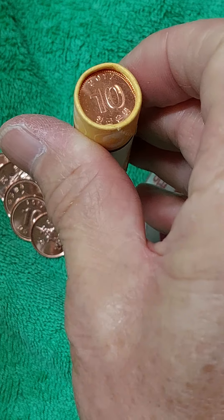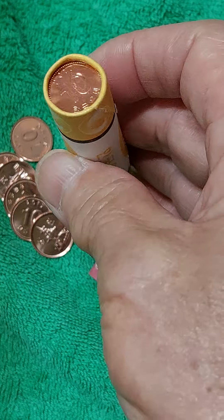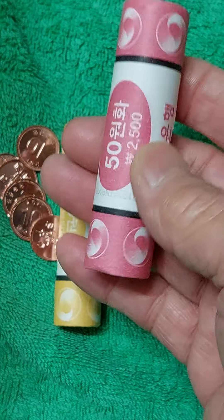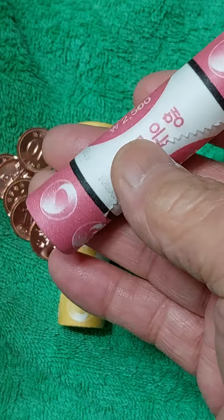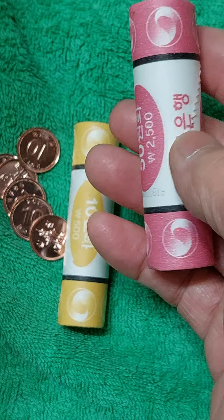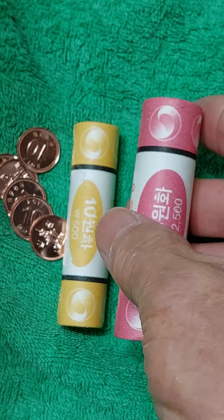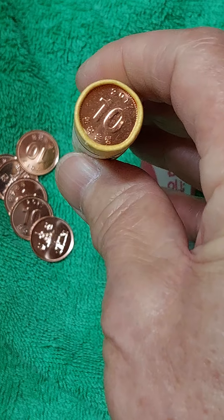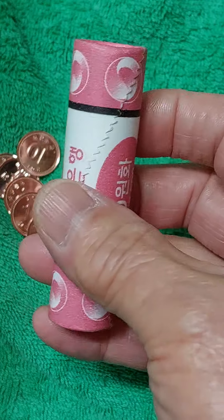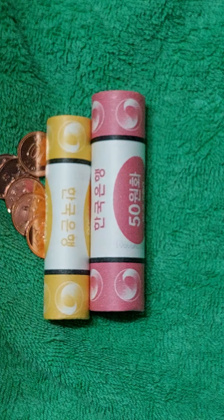돈을 주고 산다면 서울 화폐상들이 백 군데도 더 되다 보니 구입이야 되죠. 가격을 상당히 많이 줘야 합니다. 2017년 9,700만 개 발행에 8,500원이 나와 있습니다. 제가 말씀드리는 것은 구입을 못한다는 게 아니고, 2,500원짜리 롤을 같은 가격에 교환이 불가능하다, 안 해주니까 그 말씀을 드리는 거예요. 한국은행에서는 앞으로 교환을 할 수가 없다는 말씀을 드리기 위해서 오늘 영상을 올려드립니다.